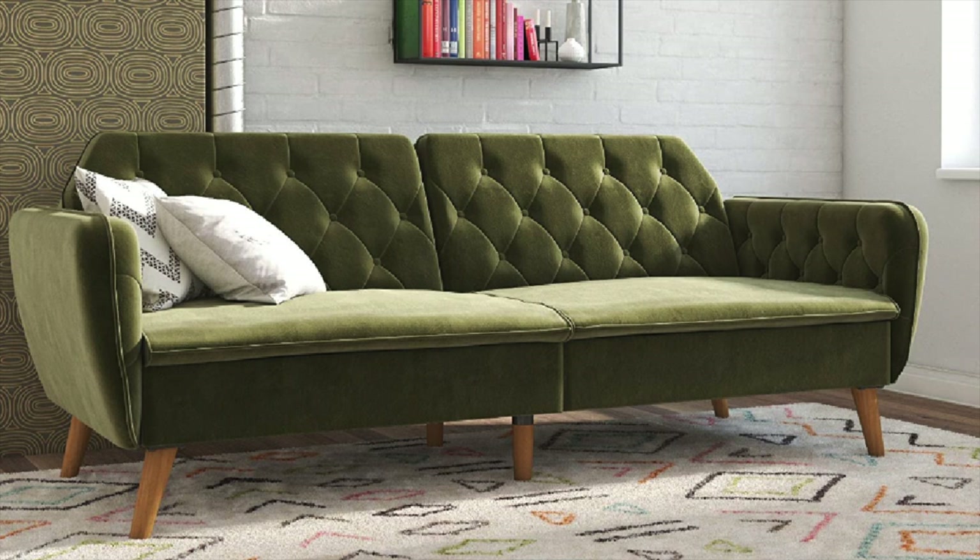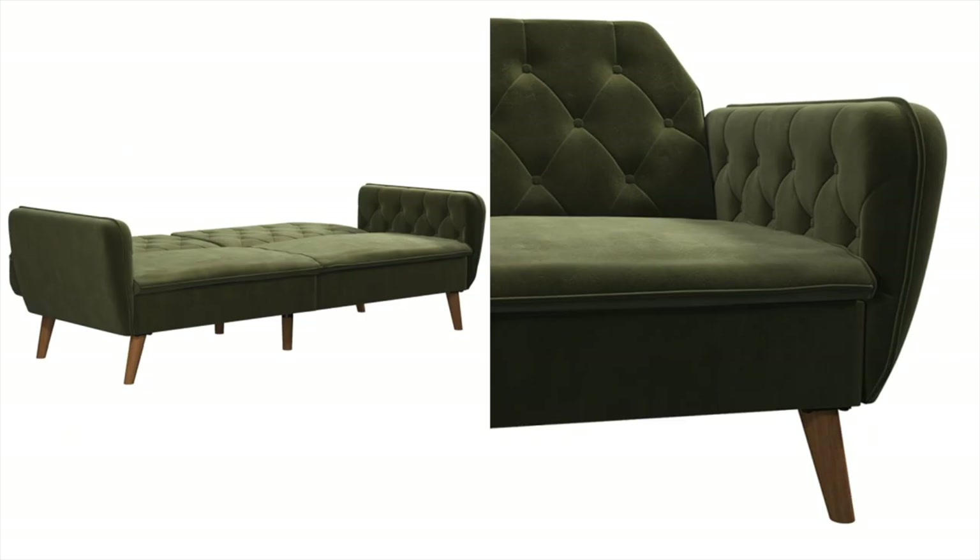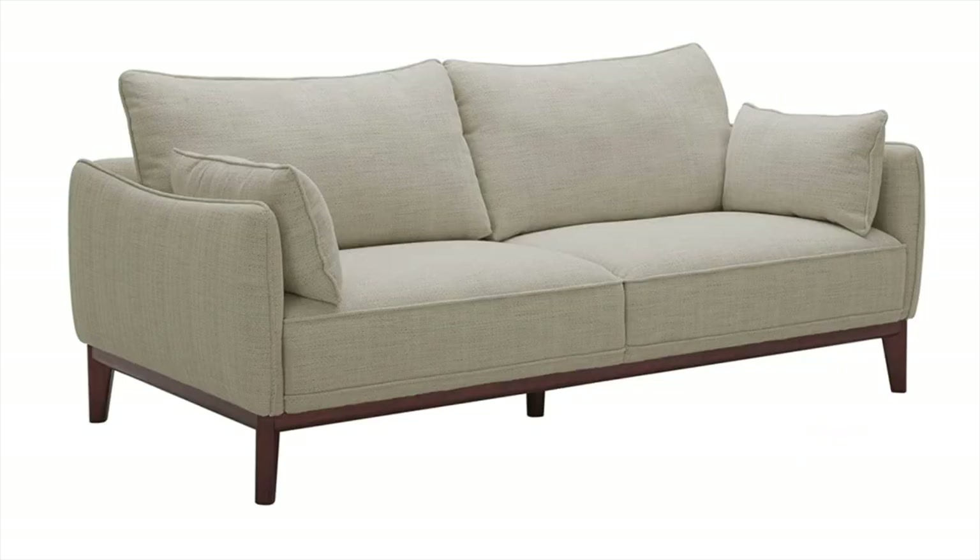Next up is this velvet green sofa, which has amazing reviews. I usually don't go for color, but I love a green sofa — they look so good and really high-end and expensive-looking. If you want to add a nice pop of color to your place, I'd definitely recommend a green velvet sofa. This one is also super cool because it turns into a bed, which is great for a smaller space or apartment where you don't have a guest room.